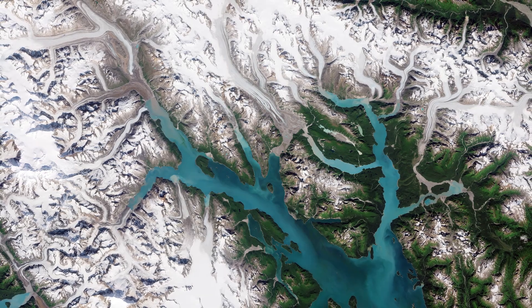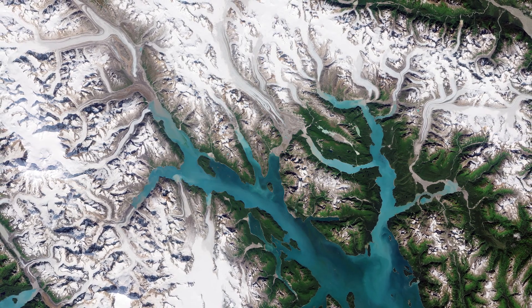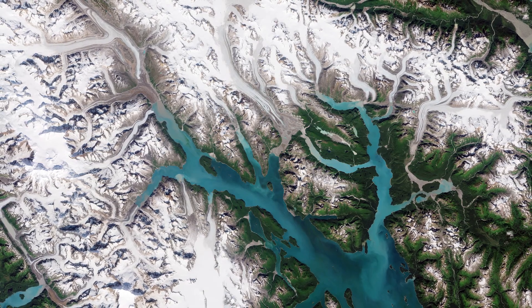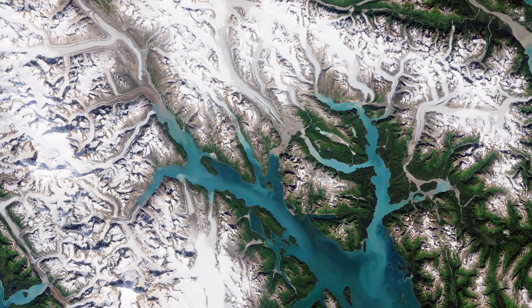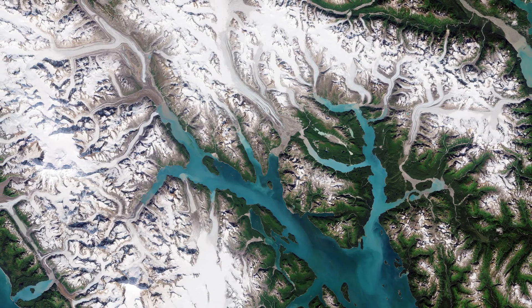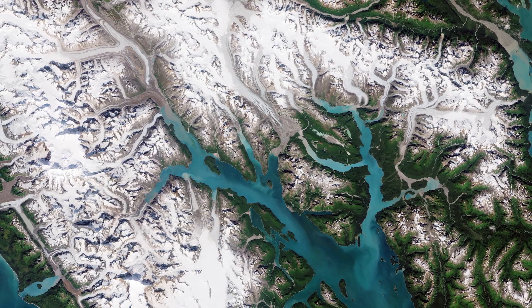The Glacier Bay National Park and Preserve, featured in this image captured by Copernicus Sentinel-2, contains some of the world's most impressive glaciers that descend from the ice-covered St. Elias Range in the east and the Fairweather Range in the west, with a few notable tidewater glaciers extending all the way to the sea.